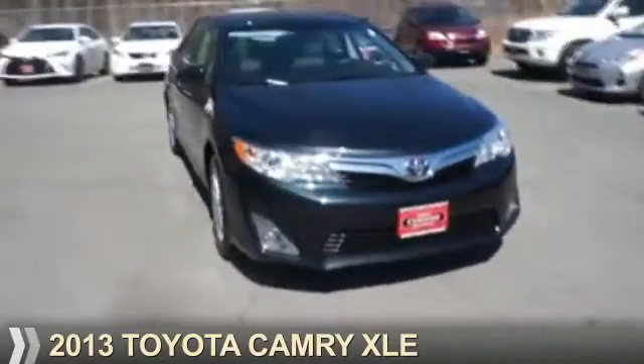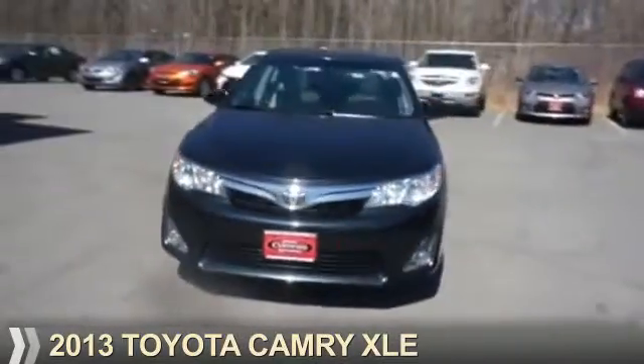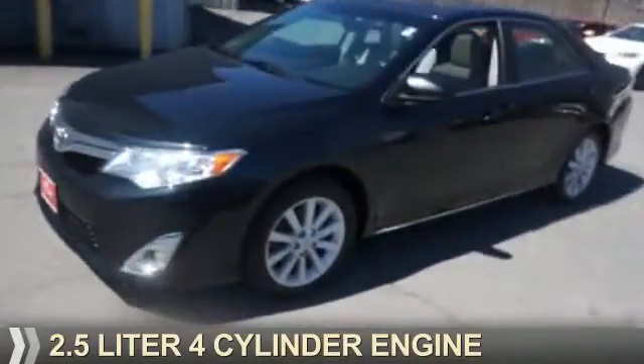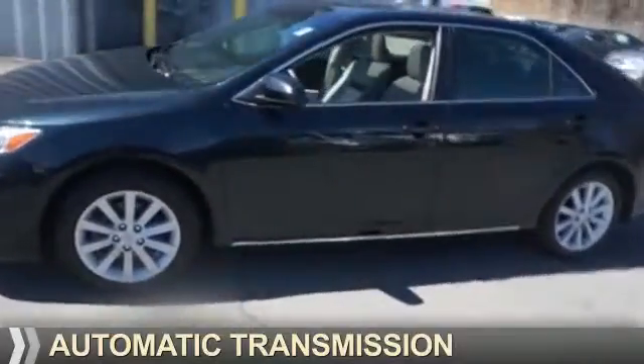Presenting the 2013 Toyota Camry. It's powered by front-wheel drive, a 2.5-liter, 4-cylinder engine, and an automatic transmission.